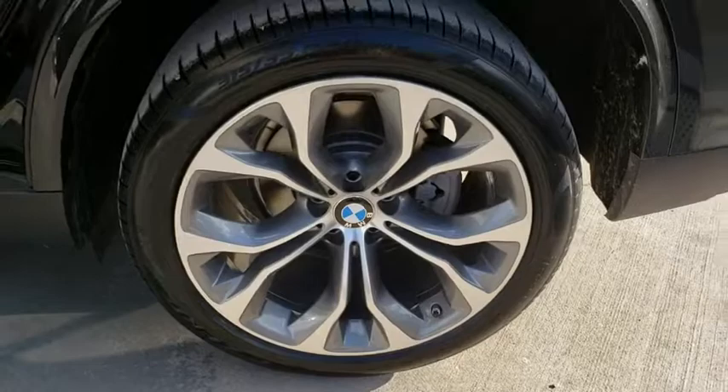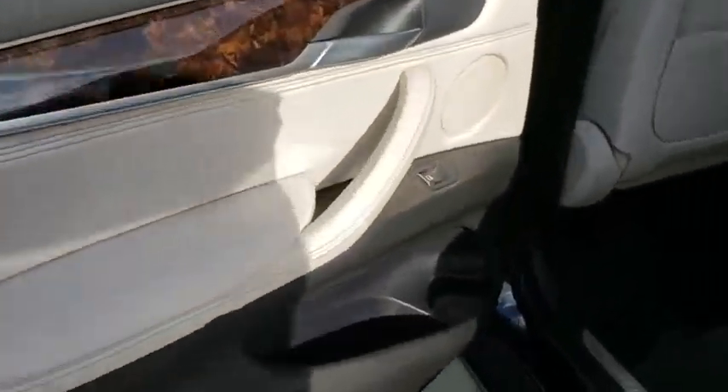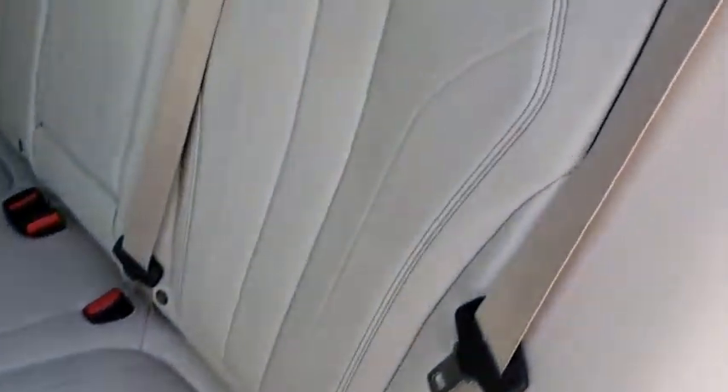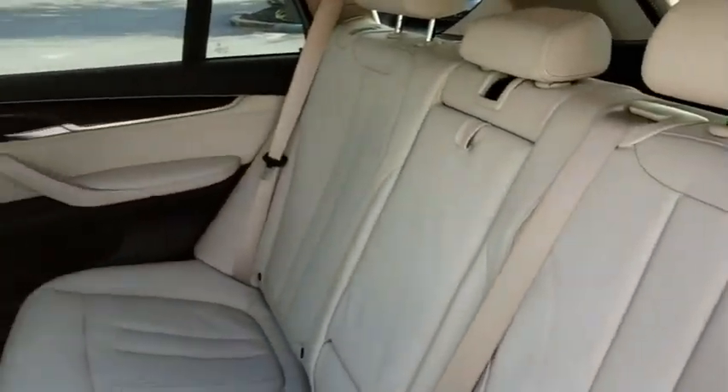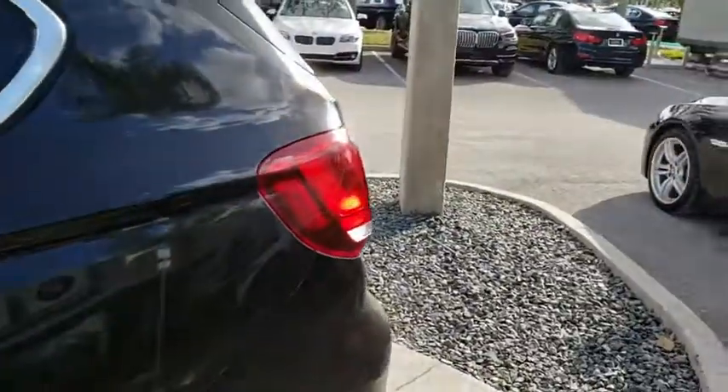Traction control, keyless entry, navigation system, steering wheel audio controls, power liftgate, all-wheel drive, anti-lock braking system, power passenger seat, stability control, leather-wrapped steering wheel, Bluetooth, power steering.